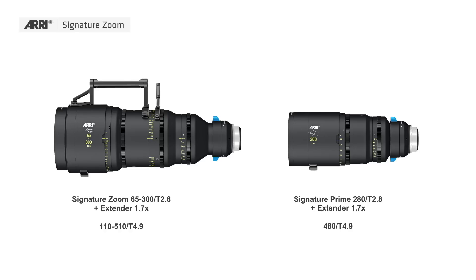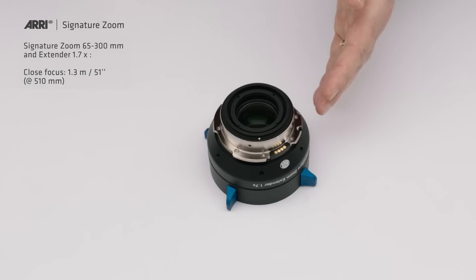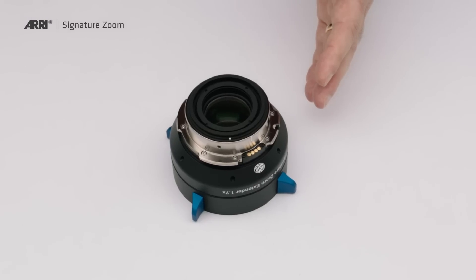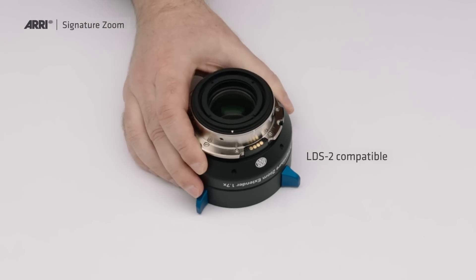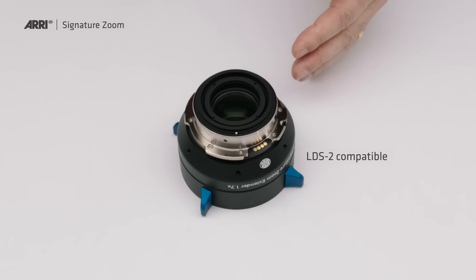You are not changing your close focus. So with the 65 to 300 and this extender, you still get 1.30 meter close focus from the front lens element at 510 millimeters — which is incredibly good. We also have LDS contacts here, which are quite important for the extender, because you are changing the focal length range and also the T-stop. Without LDS, your metadata would be off, but you get all the corrected, right metadata into your camera.